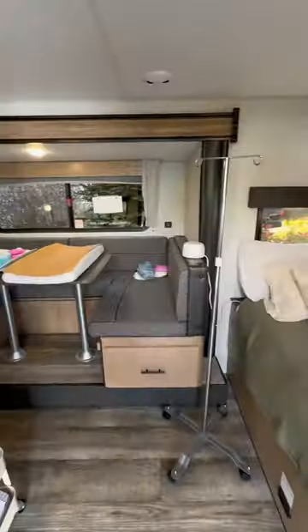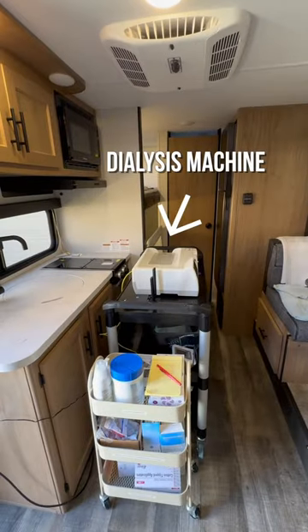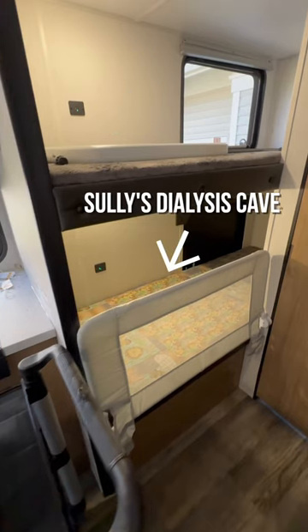So altogether, we've got our bed, his nightly feeding pole, diaper, weight, blood pressure station, dialysis supplies, dialysis machine, handy-dandy table, and Sully's little dialysis cake.